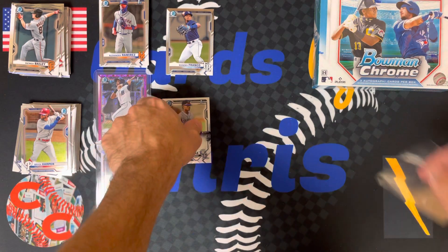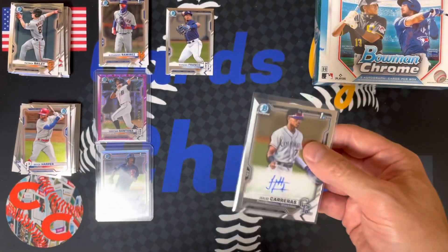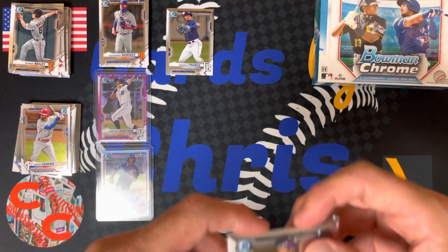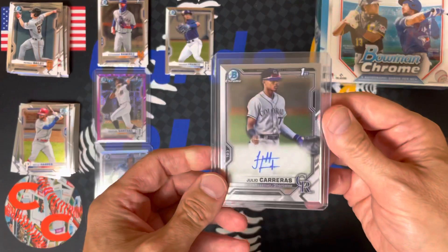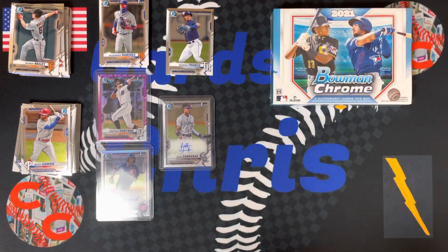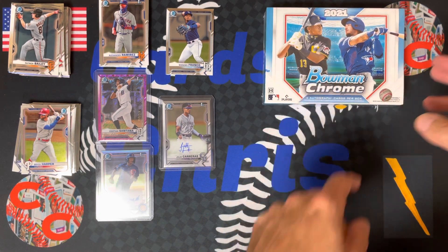You guys stay tuned, because we got three autos in this box in our next video. So when you subscribe to Cards by Chris — I'm Chris — then you will find out when the next video is. Not a lot of color, a little disappointing in that box. The first box was much better — I had better firsts, better color, better autograph. But there's always hope on the horizon, so we will see you on the next video.